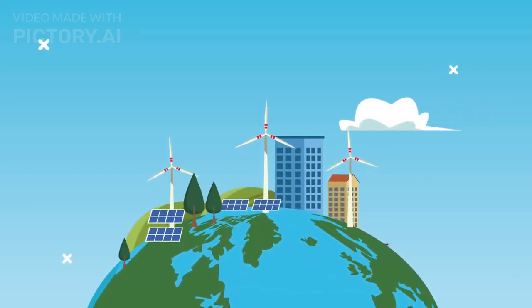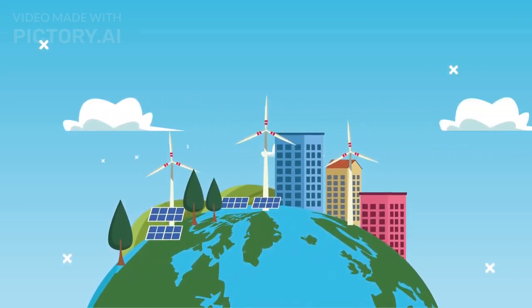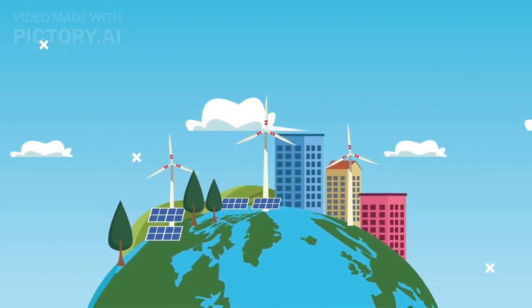Welcome to our channel. In this video, we discuss 7 green technologies we need to save the world.